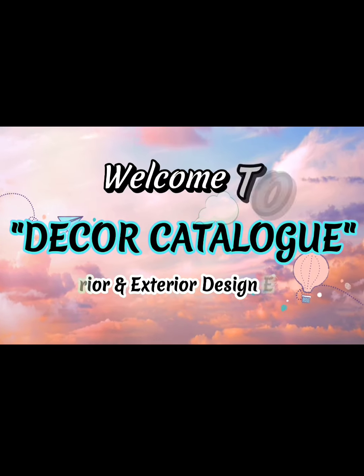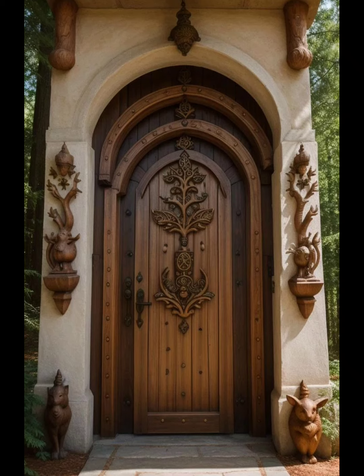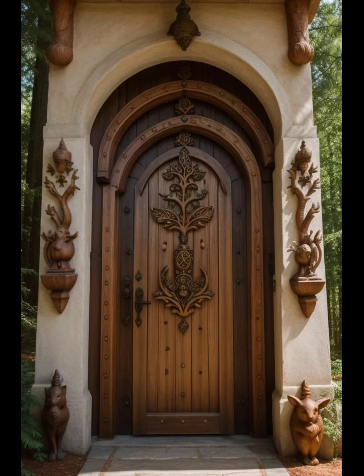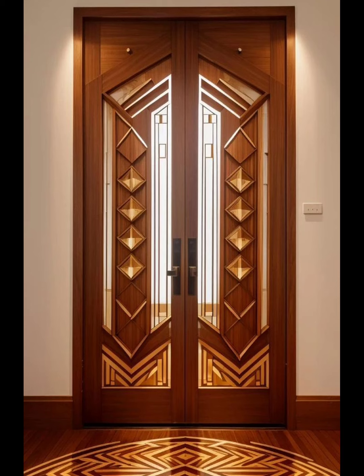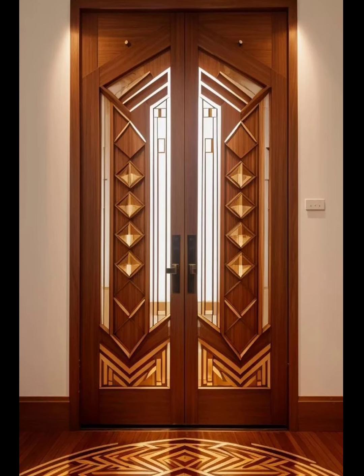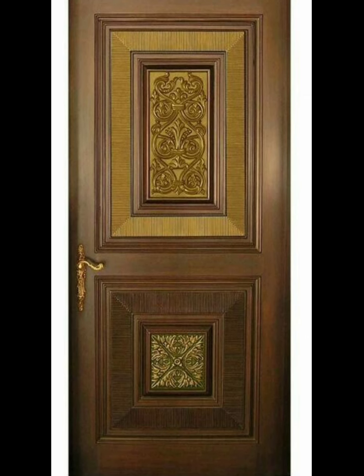Hi friends, welcome to Decor Catalog. We as an interior and exterior design expert share with you modern trending and eye-catching designs that can enhance the charm and beauty of your house. So please subscribe to our channel for more interesting videos.